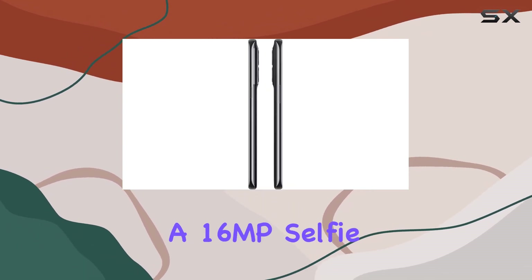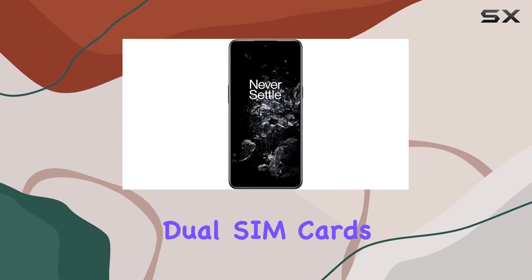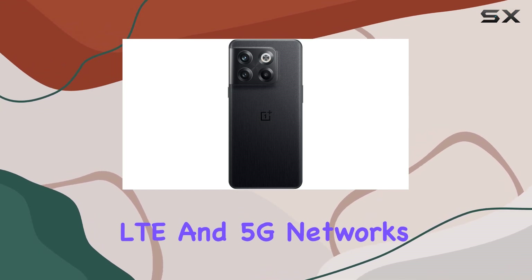On the front, a 16MP selfie camera ensures stunning self-portraits. Connectivity-wise, it supports dual SIM cards with compatibility for 2G, 3G, 4G LTE, and 5G networks.